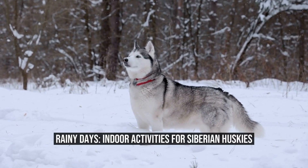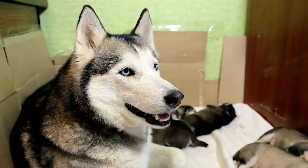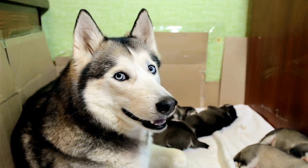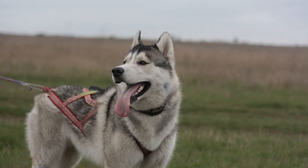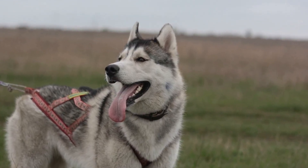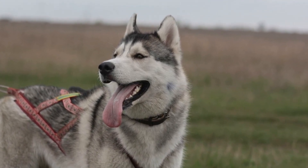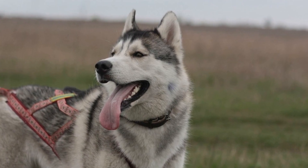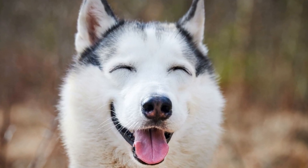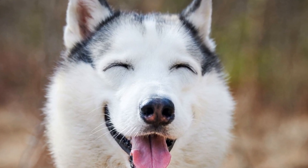Rainy Days: Indoor Activities for Siberian Huskies. Siberian Huskies are a powerful and energetic breed of dog that thrives in cold climates. Known for their striking blue or multicolored eyes and thick double coat, these dogs were originally bred by the Chukchi people of eastern Siberia for sledding and transportation purposes. However, when the weather takes a turn for the worse and rain pours outside, Siberian Huskies can quickly become restless and bored.